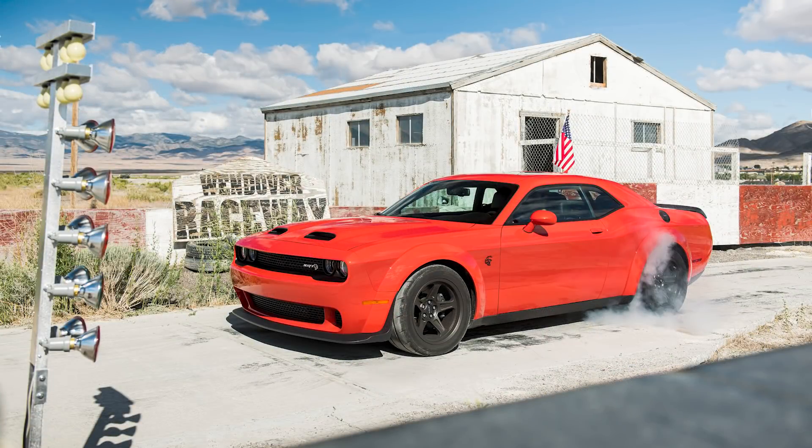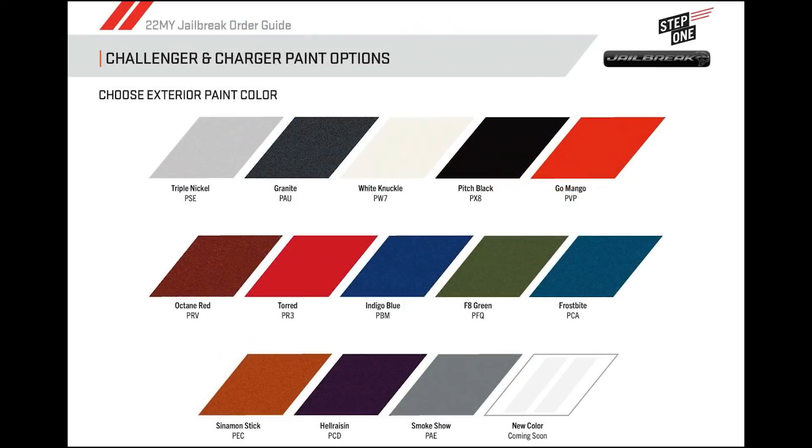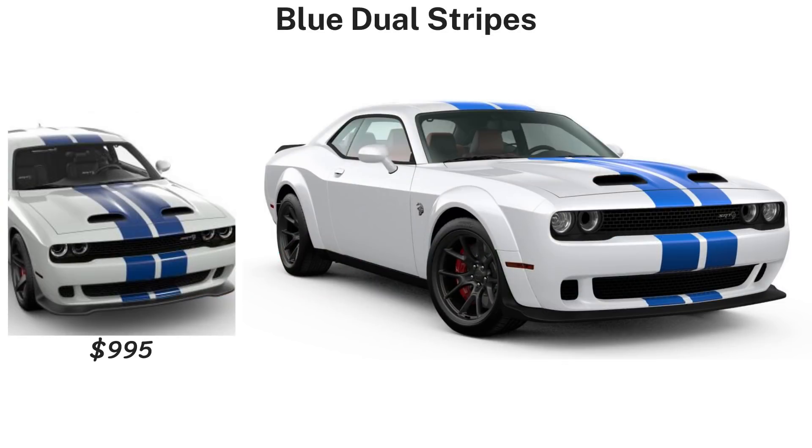The jailbreak is available in the same 13 exterior paint colors as all other Challengers, and this year some options cost more than others. For example, Pitch Black and White Knuckle are $0, while Hell Raisin, Octane Red, Go Mango, and Cinnamon Stick cost $395. Most of the other colors are $95. After the color is chosen, there are nine exterior stripe and decal options.